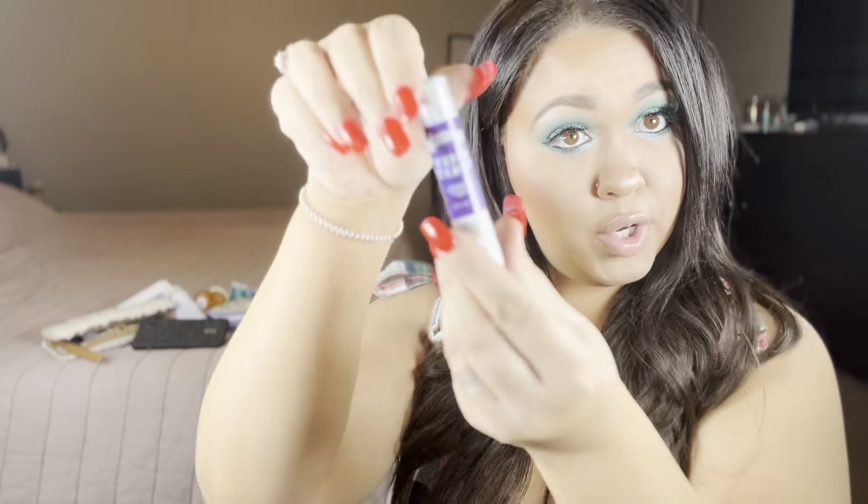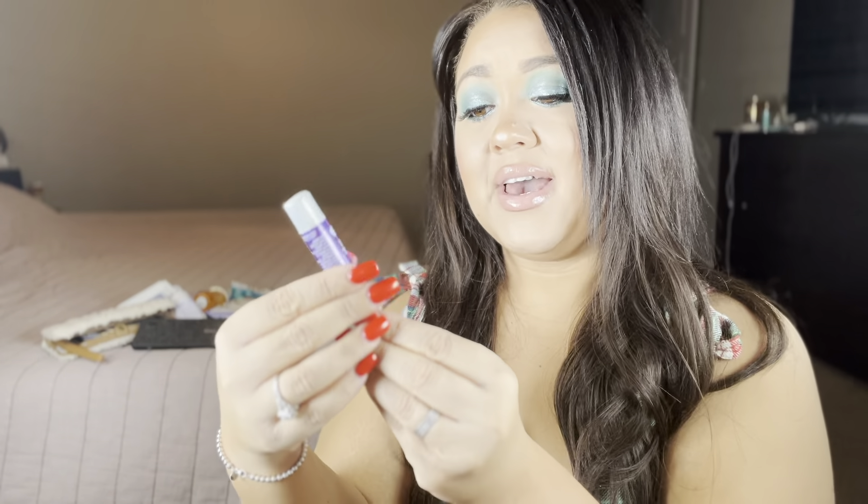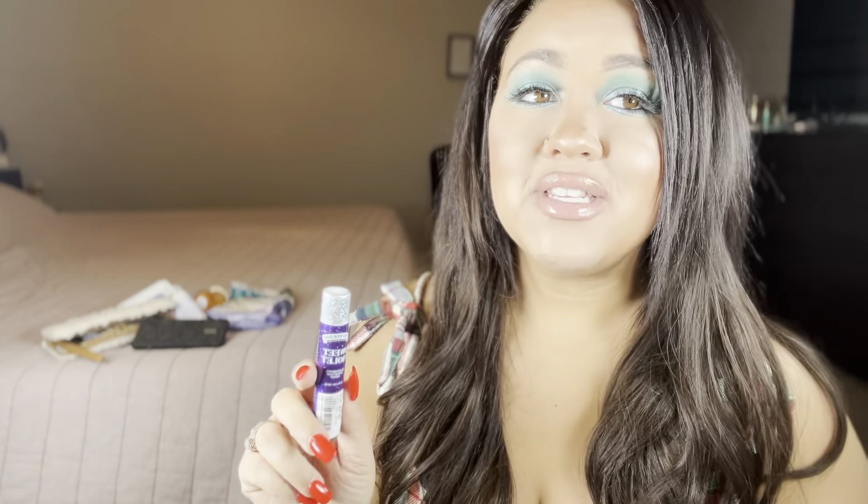Speaking of Poo-Pourri, I actually have a mini Poo-Pourri. These little ones are normally expensive — like $5 — but this one was only $3.49, and I got it from Tuesday Morning. If you have a Tuesday Morning near you, definitely go check it out because there are some hidden gems in there.